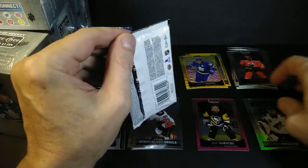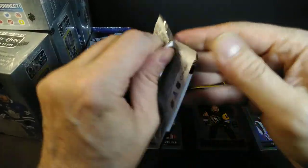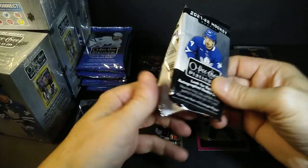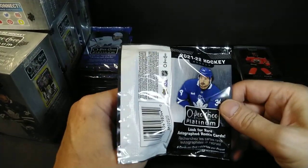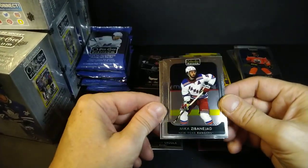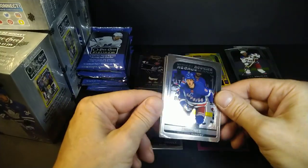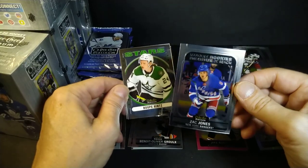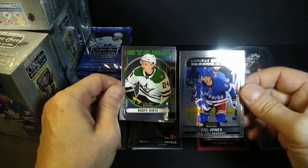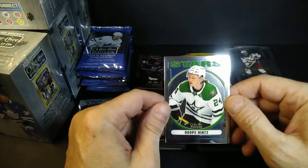It does seem like a lot of the neons I've been pulling are off-cuts. Like, go figure — Platinum. My thoughts are they left all the off-cuts in there to give you something to chase because they are so common. I can't tell you how many Marquee Rookies I have now from the amount of rip, but to go through them all and try to find nice centered ones — if you are into grading, maybe that's why they did it. I'm pretty sure they can screen out off-cuts; they just don't cast them aside.